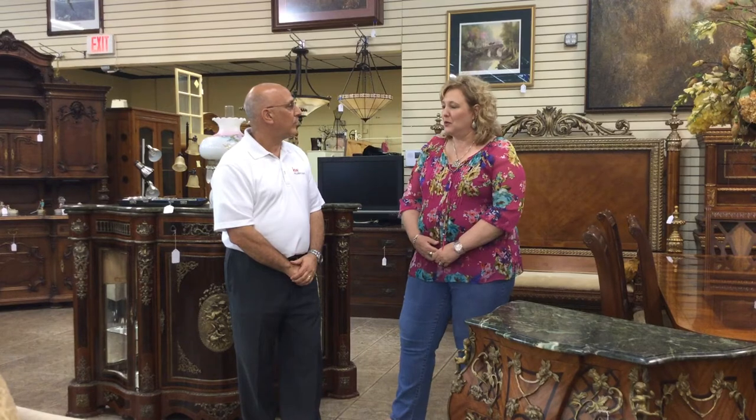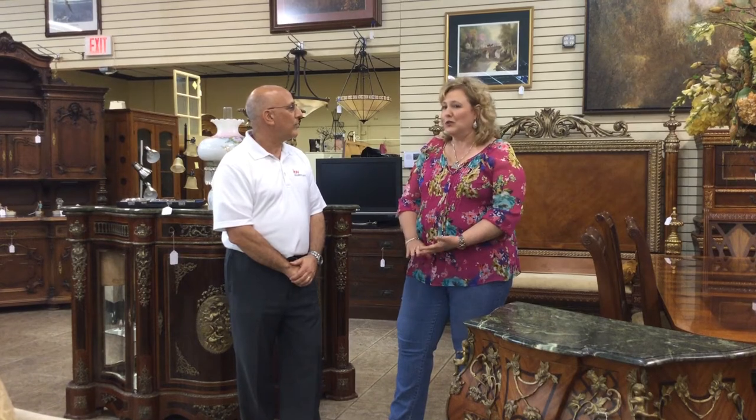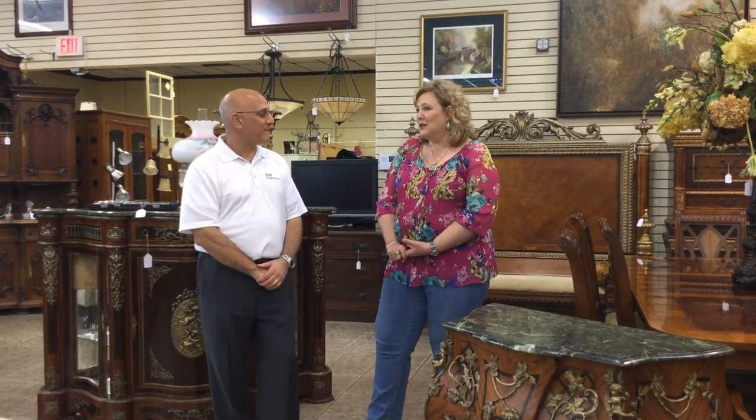We do eBay and Invaluable, which are probably two that most people recognize. We have a great assortment of gold, silver, great furniture, collectibles, and a lot of great items.